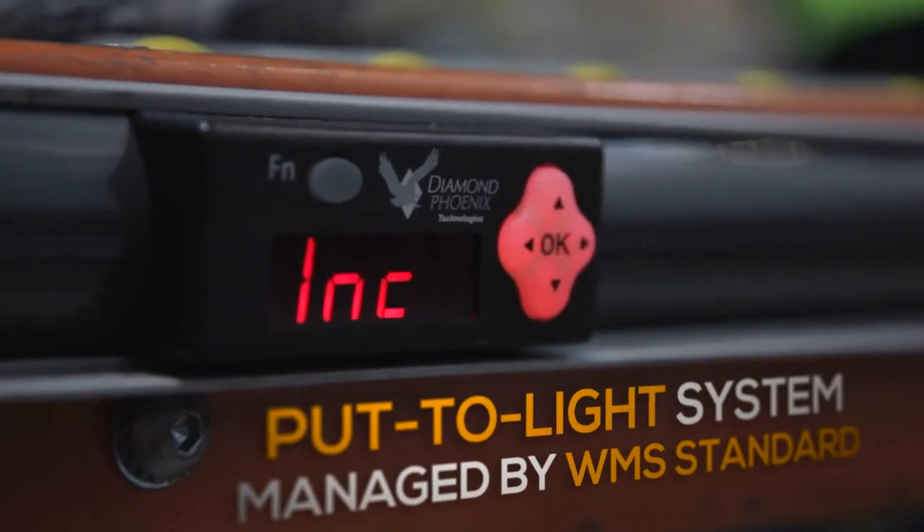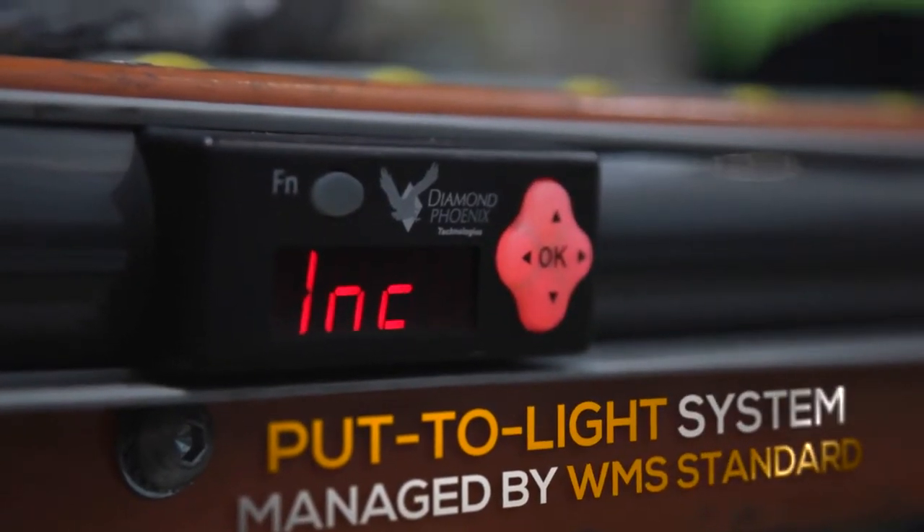We also decided to install a put-to-light system, which enables 40 orders to be prepared at the same time. We currently receive between 20 and 60 orders a day, and this system allows us to process 40 orders at any one time.